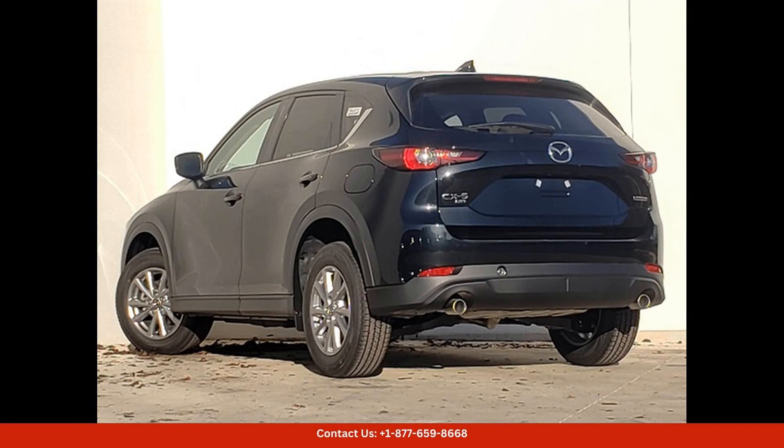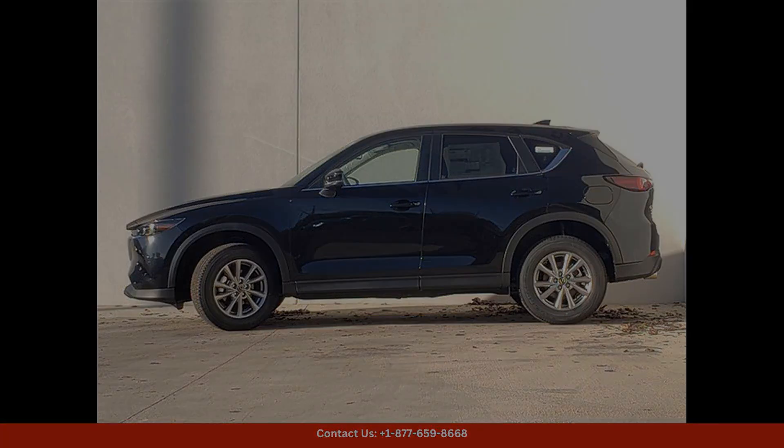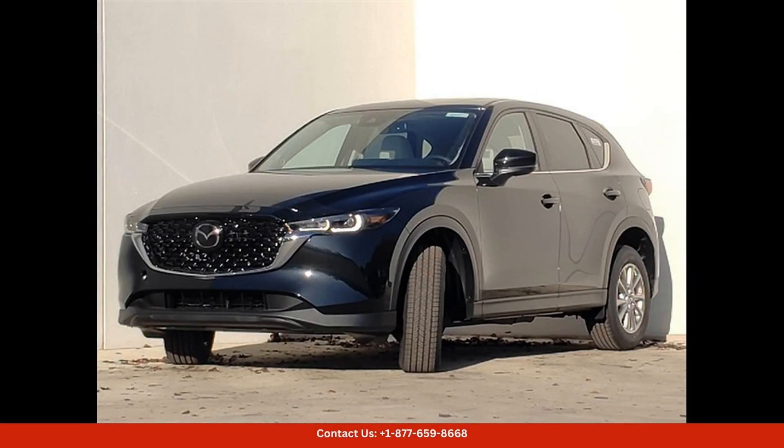In terms of technology, this CX-5 is equipped with a user-friendly infotainment system that includes a touchscreen display, smartphone integration, navigation, and Bluetooth connectivity.